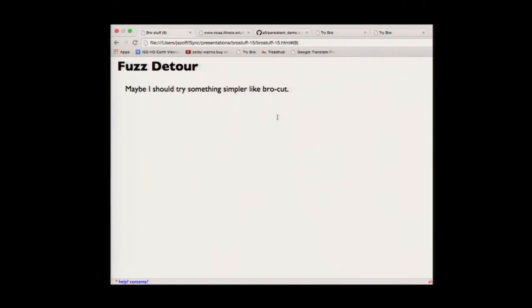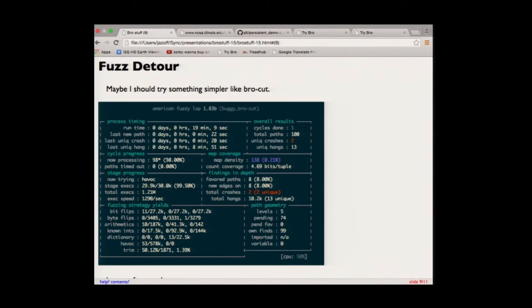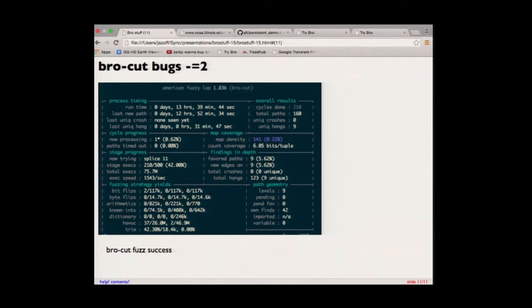But we wrote it in C, and as you know, C never crashes. I wrote most of the code for it, so definitely no bugs — so let's run it in the fuzzer. After about 20 minutes it says there are two crashes, which is not what I wanted to see. Looking at the files that ended up crashing BroCut — two bugs out of all the different files. If you let it run much longer it'd find a lot of crashes, but they all boil down to two problems: a timestamp that's way out of range, and if the header has a separator that is the null character. Apparently strsep does not like it when you give it null as the separator character.